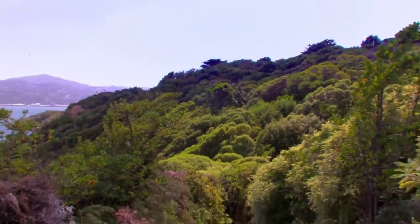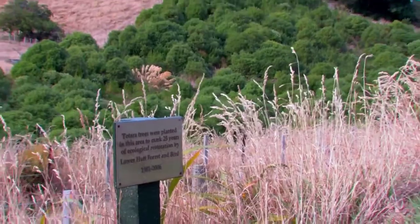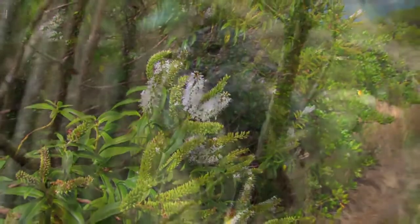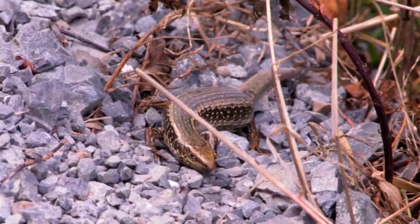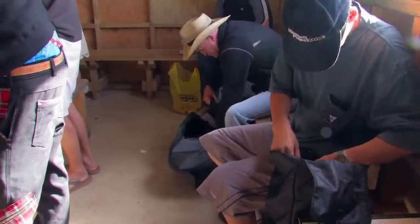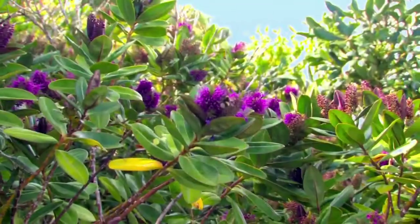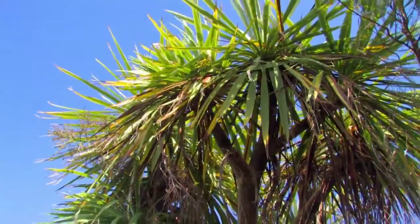Rats were eradicated from the island in the 1980s and now there are no mammalian predators. The island has become a sanctuary for native plants, birds, reptiles and invertebrates. All visitors must check bags at the Whare Kiore upon their arrival to help keep Matiu/Somes free of pests and the seeds of invasive weeds.